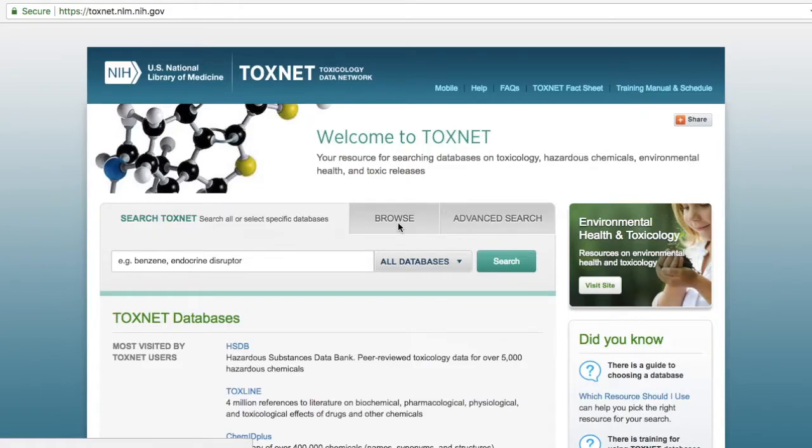Hello and welcome to the ToxNet tutorial. ToxNet is a resource from the National Library of Medicine that searches several databases on toxicology, hazardous chemicals, environmental health, and toxic releases.